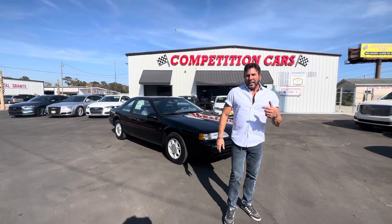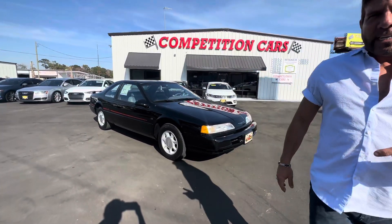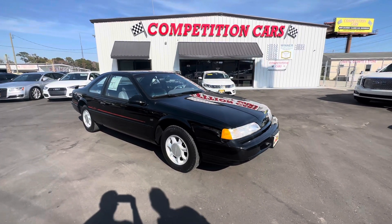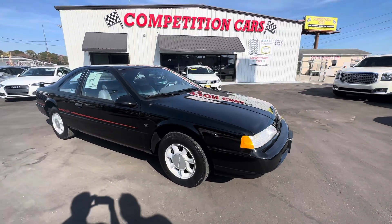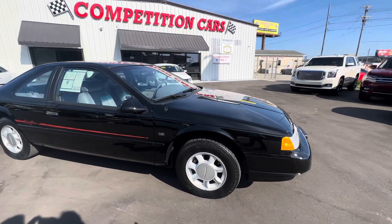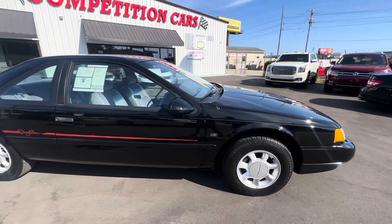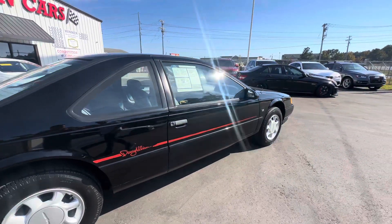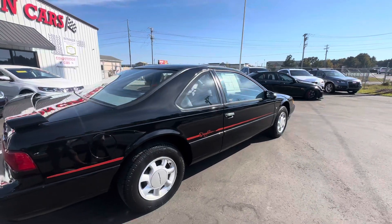This is Phil Competition Cars. We're going to do the driving video on this 1993 Davy Allison Thunderbird V8. It's got the 5.0 Mustang engine in it — I'd imagine it's the same 5.0 they put in the Mustang. The window sticker is still in the window, 744 miles, as new, on the original Michelin tires the car came with from the factory.